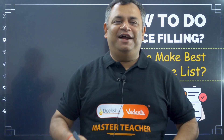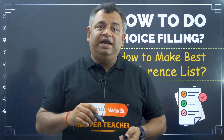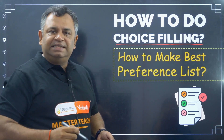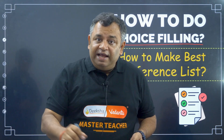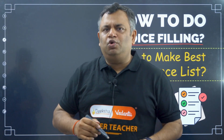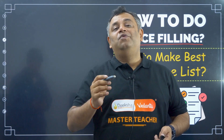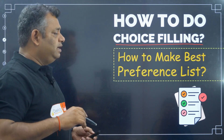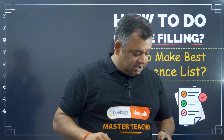Hello Karnataka CET qualifiers and rank holders. My name is Anshuman and today we are going to look into a very important thing: after you get your rank, the counselling happens, and between counselling and rank there is something called choice filling. Please get a pen and a copy — don't just rely on screenshots, write down whatever you are learning from this video.